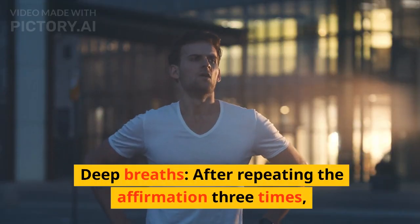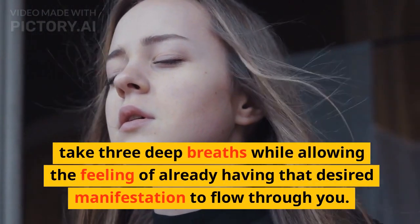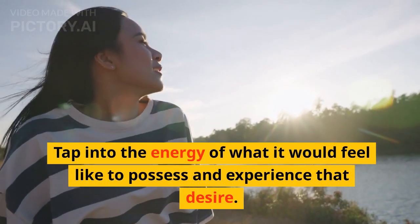Step 5: Deep breaths. After repeating the affirmation three times, take three deep breaths while allowing the feeling of already having that desired manifestation to flow through you. Tap into the energy of what it would feel like to possess and experience that desire.